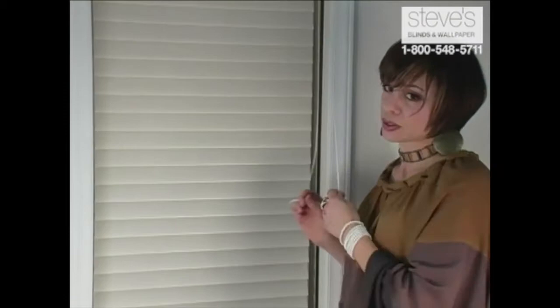Sheer Horizontal Window Shadings consist of two layers of sheer with a fabric vein in between. For full privacy, you simply rotate those veins closed.